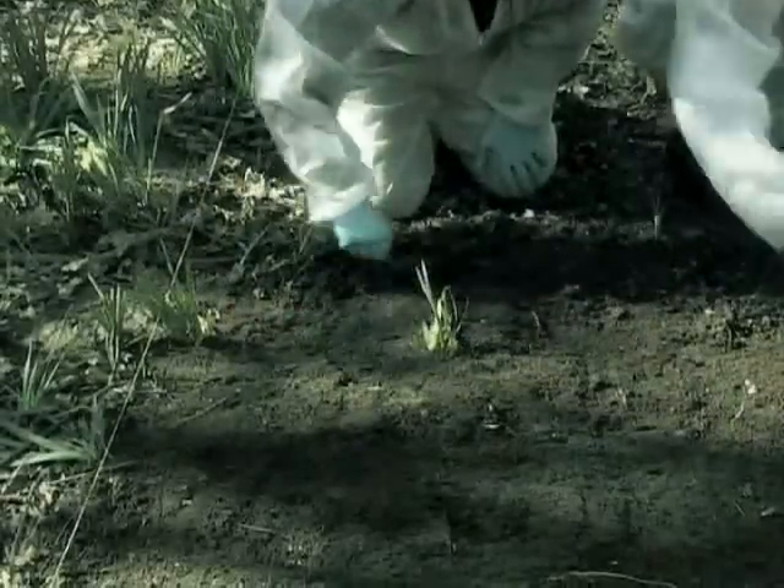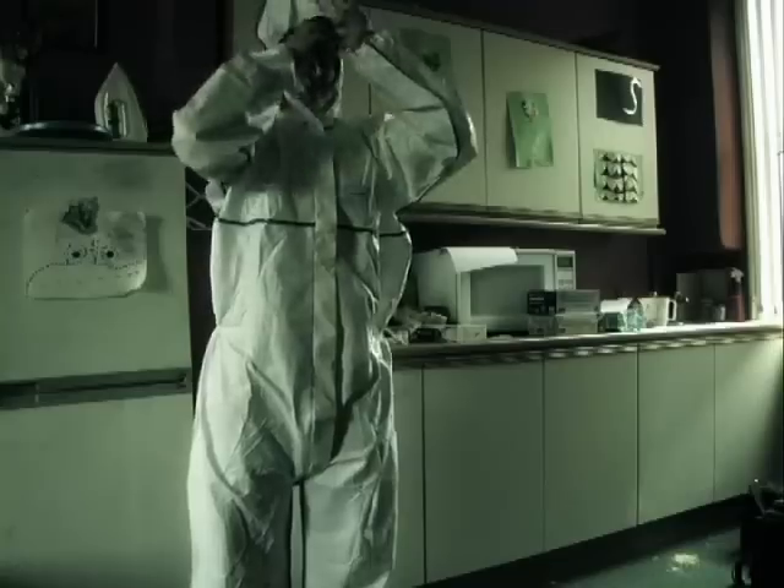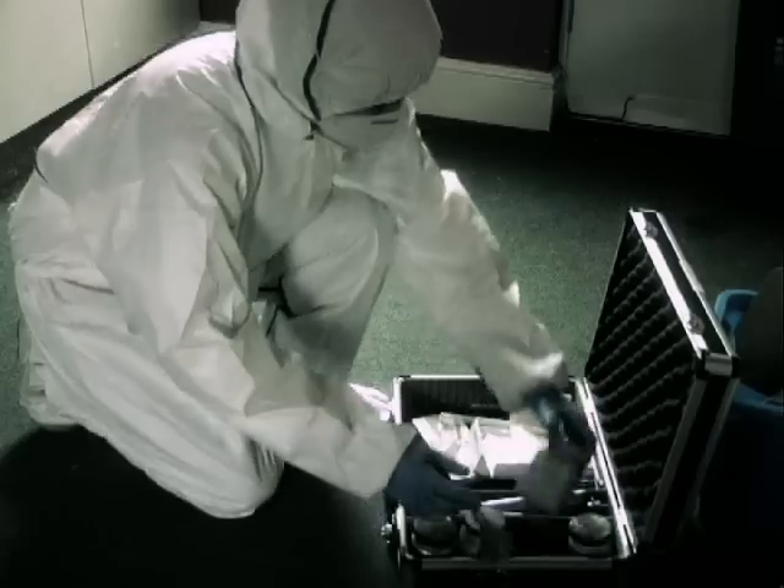It's a course that's really interesting and it combines different elements — it's the only course where you combine the policing side with the science side in the way that we do. Forensic Science and Criminal Investigation is definitely an individual course; it's not offered anywhere else. I quite like the balance between science and law.